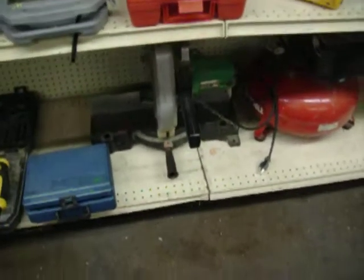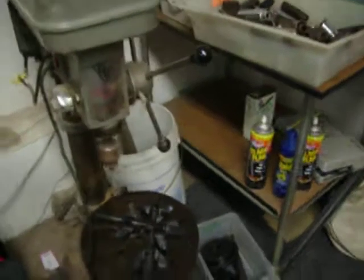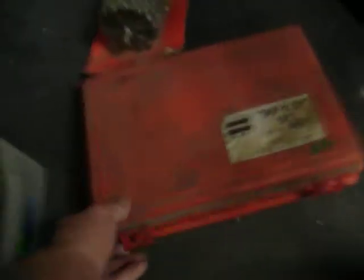A couple vices. Makita chop saw. Hitachi miter saw. A cooling system analyzer, that's $50. I have a Delta scroll saw, that's $45. A benchtop drill press, that's $95. Some McPherson strut tools — I don't know what those are marked. A little tap and die set, that's $25.